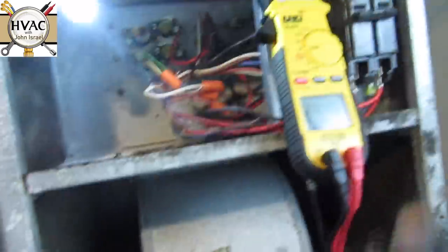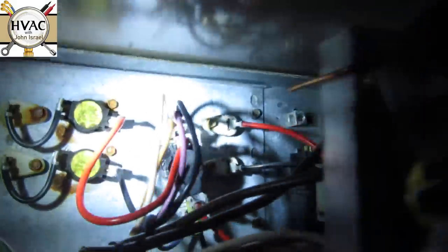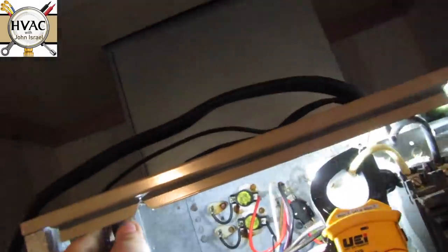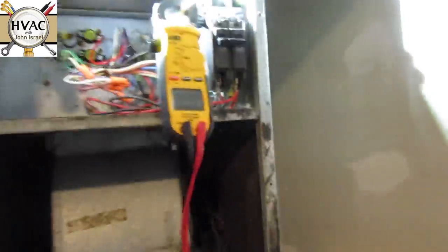Here's the old one. What I did is I changed it to a sequencer — the light might be a little bright, but you can see it back there. Now if I've done my job right, the thermostat is set on cool and we should not get any heat strips.